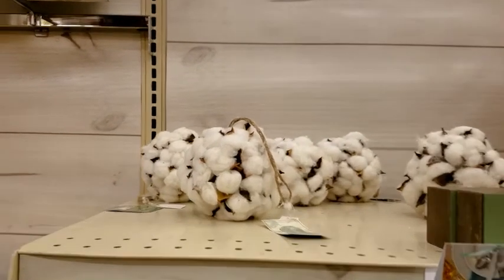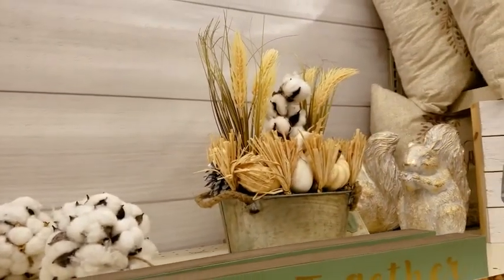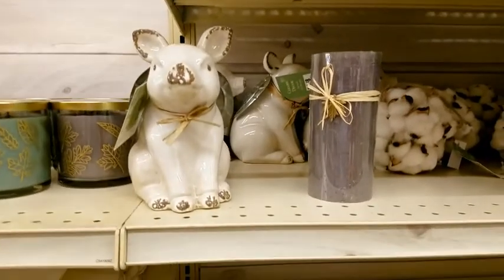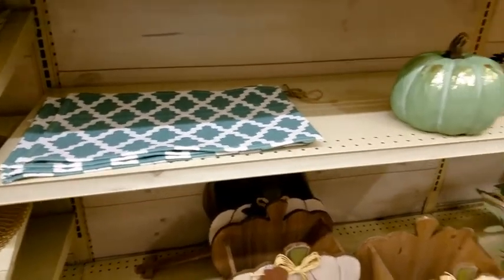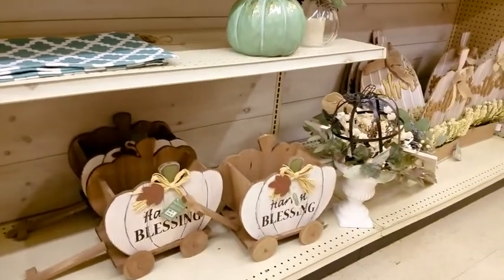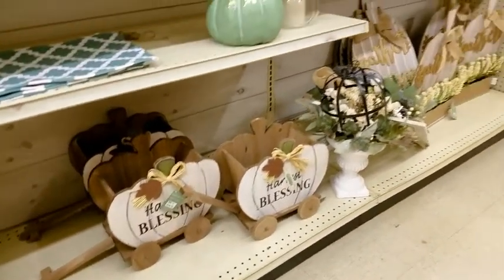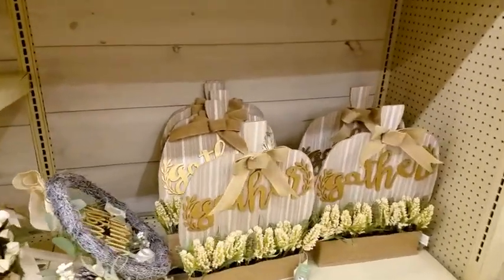These cotton balls are $6 - it's cute. These little pigs - if you like the teal, they've got placemats. I love the little harvest wagons. Those are also $25. Gather signs are $25.